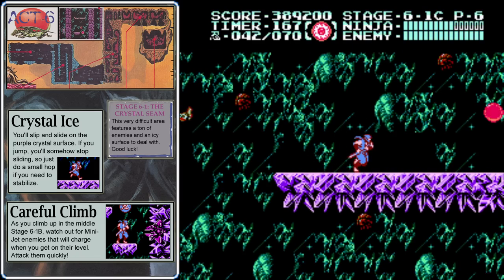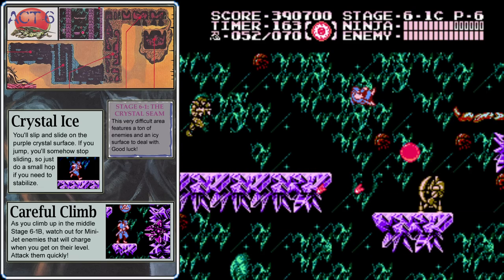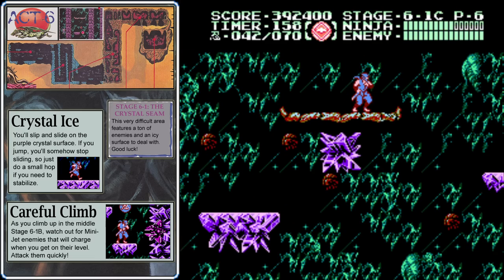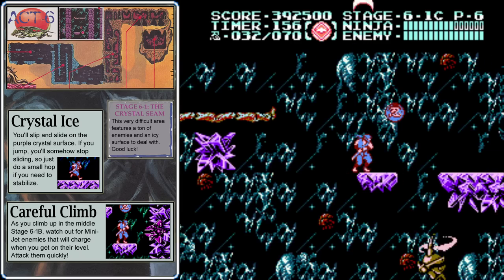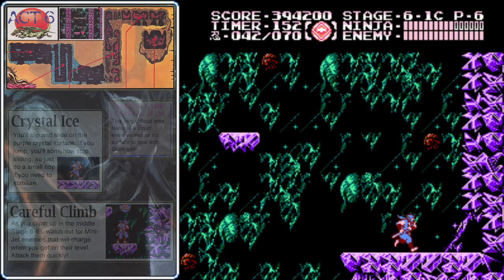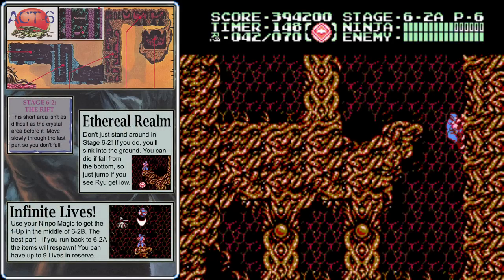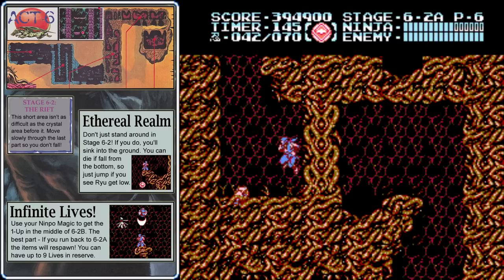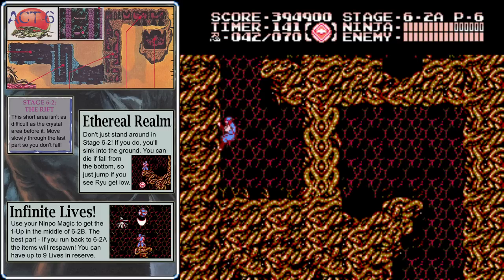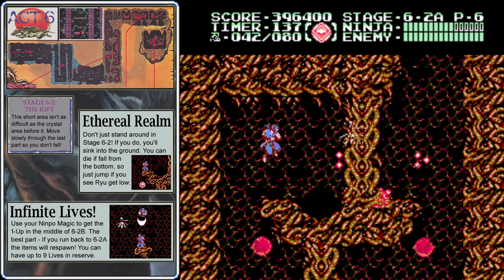Make sure to take out the enemies in front of you before jumping down, and once you get to this door, we've made it to stage 6-2. If you stand on the floor too long here, you'll drop through, and if you're at the bottom you can die. You don't want to stand on the black divots either because they'll drop you down to a lower level. So avoid those areas, climb up the left wall, clear this bubbling mass on the right, then drop down to completely refill your ninpo magic, then climb up the right wall.